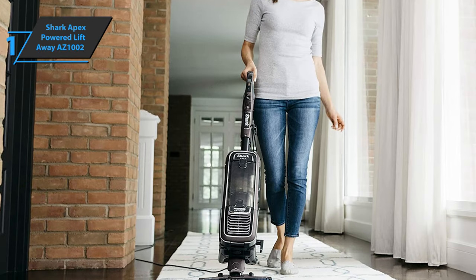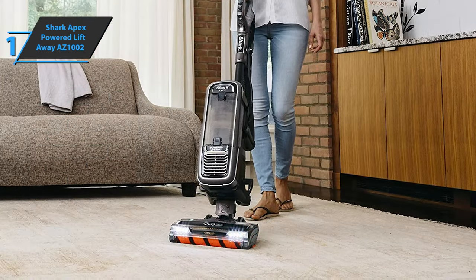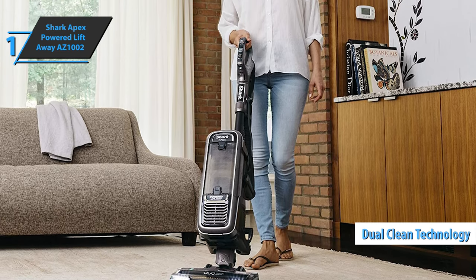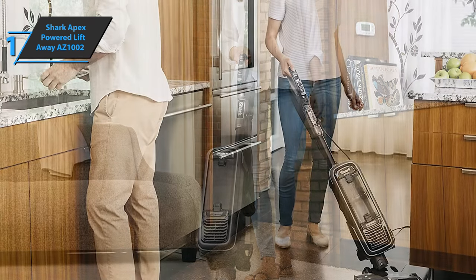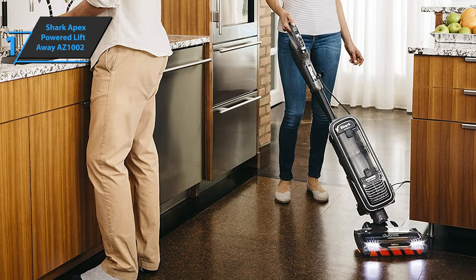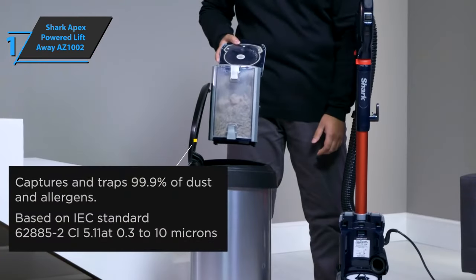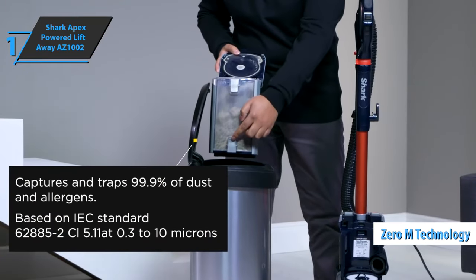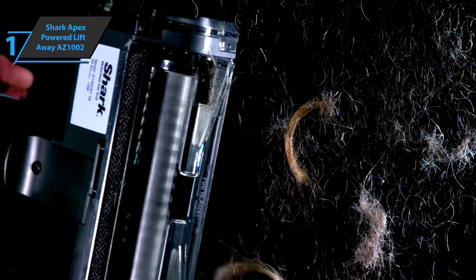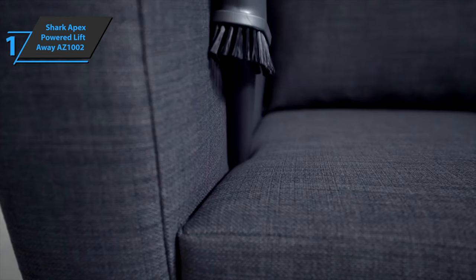Above-ground mode allows you to tackle difficult surfaces such as stairs, sofas, curtains, and other areas using a smaller tool. This upright vacuum also offers DuoClean technology, which uses two rotating brushes instead of one, and ZeroM, a unique technology designed to remove hair from the rotating brush without manual intervention. Both technologies combine to offer maximum performance at an unbeatable price-quality ratio. With exceptional performance across all three cleaning modes and multiple user-friendly features, it's no wonder this model earned its title as the best vacuum cleaner of 2023.